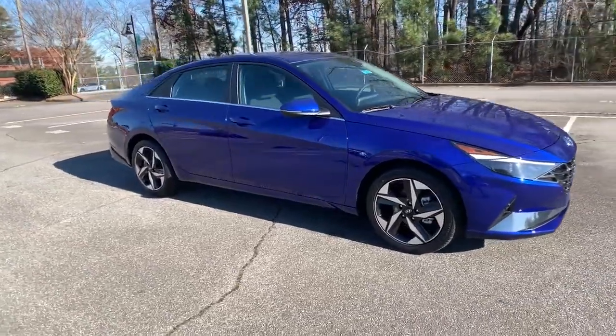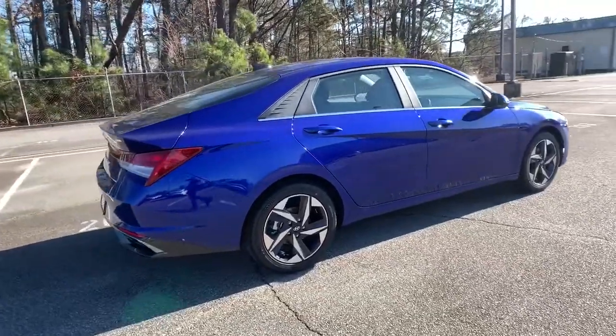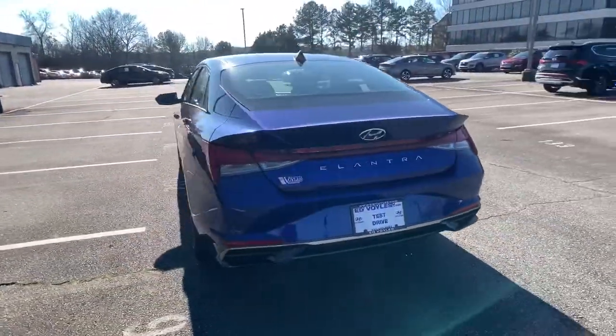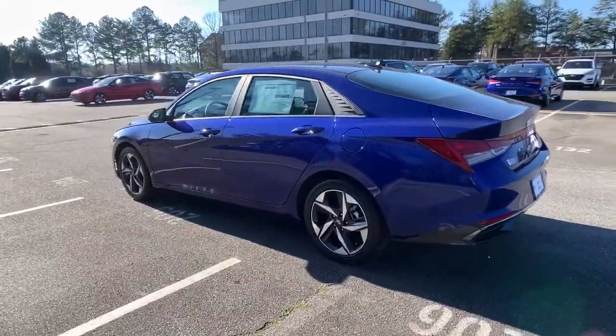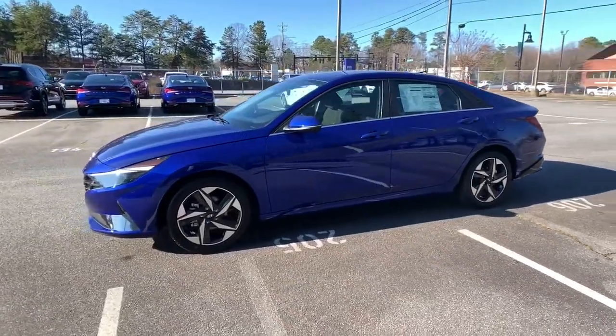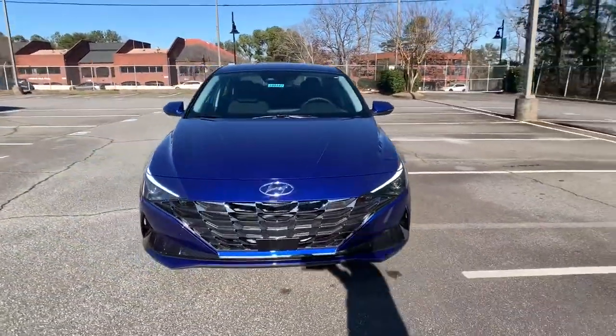Introducing the 2021 Hyundai Elantra. This energetic and feature-packed Elantra delivers the style and convenience you need to make driving a soothing part of your busy day. From its sculpted modern looks to its refined ride and tech-savvy approach to safety and infotainment, this compact sedan represents an exceptional value.